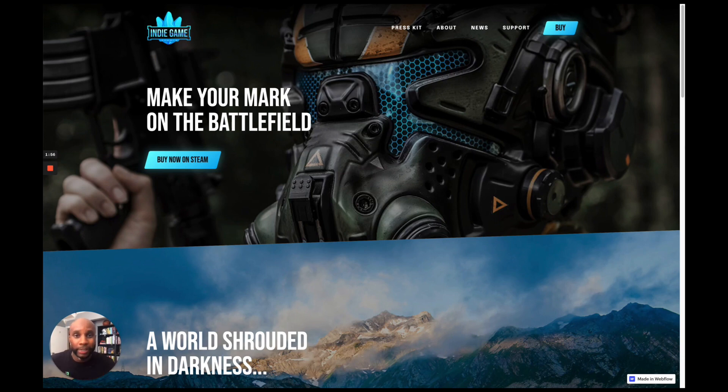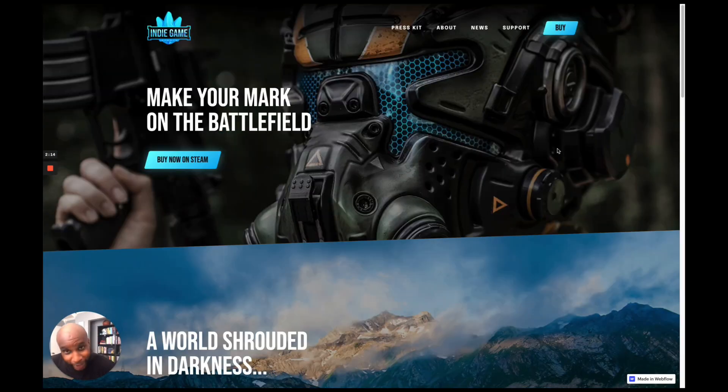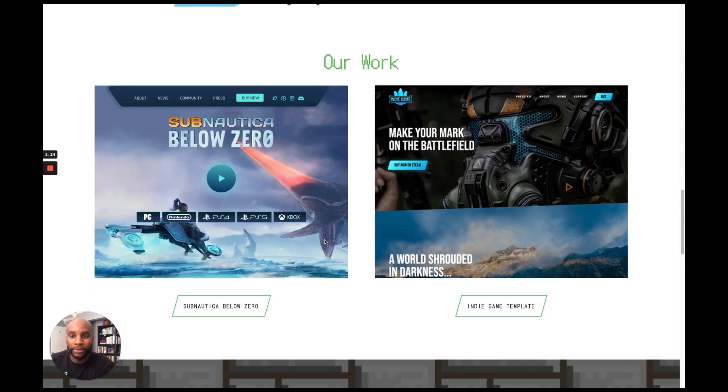In complete transparency, I didn't get a ton of sales on this template. But one sale that came in was actually from a video game company. They reached out to me specifically and said, "Hey, we're an indie game company, we love your template, but we'd like you to build out a custom website for us." When they told me that I was like, let's go. And so when that happened, I went ahead and built out a website for them.